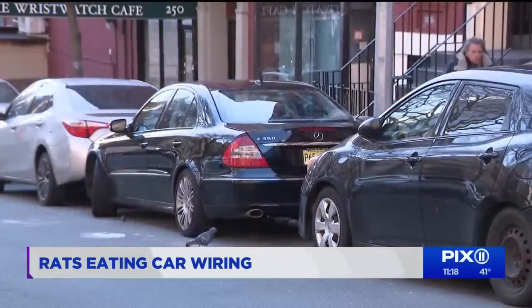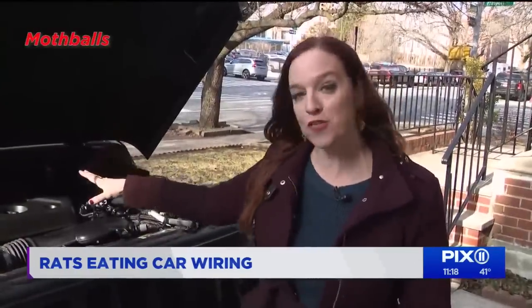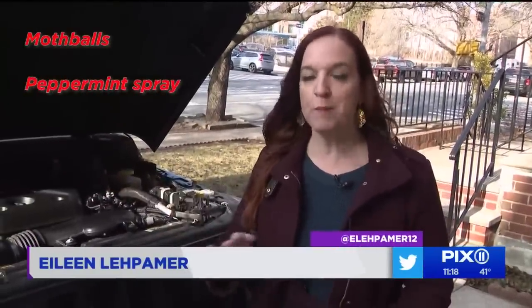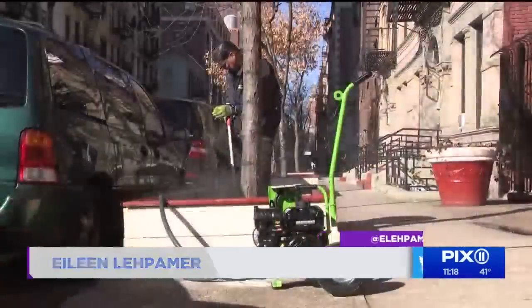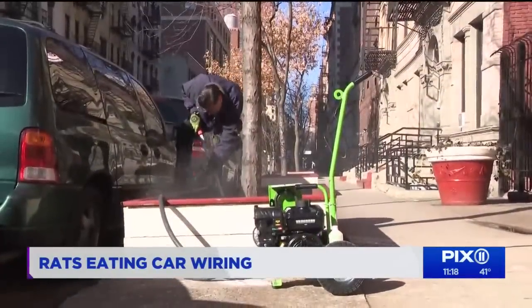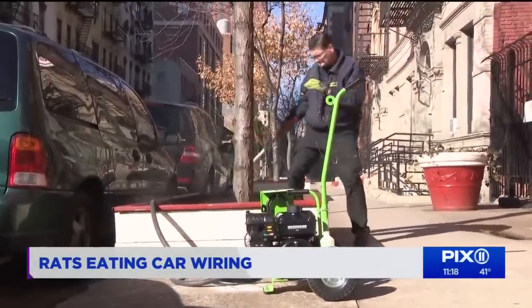So what can you do if you're a street parker? Mechanics say you can try putting mothballs under your hood or using peppermint sprays — you can buy them online and you're supposed to spray about once a week. But Matt Diodato, an exterminator for nearly four decades, warns mothballs are not a guarantee.